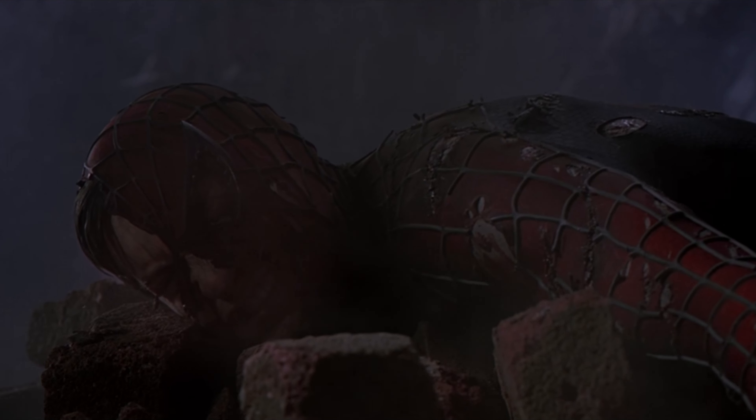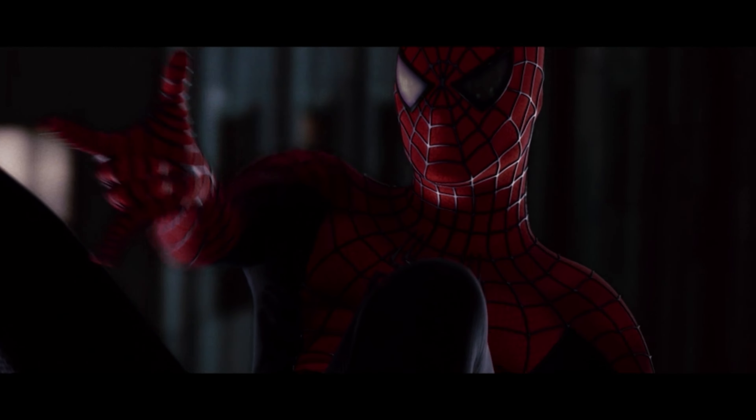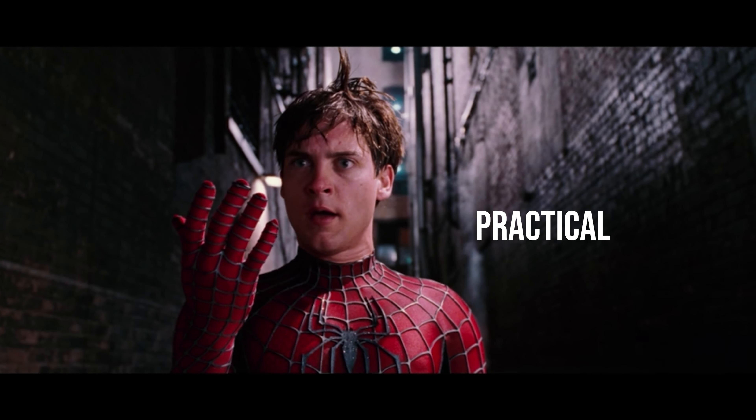This is no big discovery. Raimi loves using practical effects every chance he gets, even in big action sequences. His style is famous for quickly switching between CGI and practical effects — as seen in Spider-Man 2 when fighting Doc Ock, or in the scene where Peter has his, now coined, web block. Don't you see how beautifully and quickly the CGI and practical effects naturally switch, which arguably adds more realism to the film.